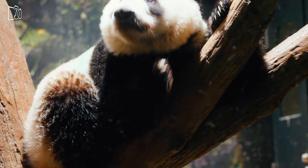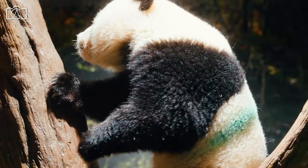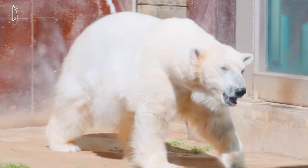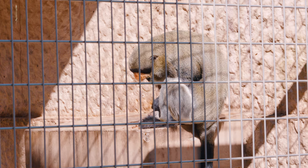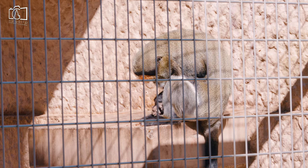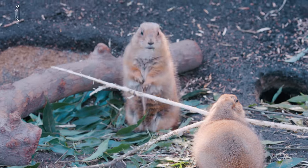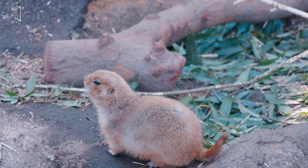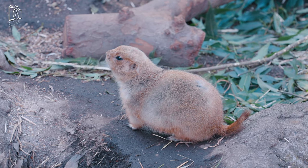Ueno Zoo is best known for breeding giant pandas, and besides the pandas you will have the opportunity to see many other animal species. The zoo also hosts a historical heritage like a five-story pagoda and tea house called Kankaitei. It is one of the most worth-visiting locations in Tokyo to explore more than 400 animal species and giant pandas.